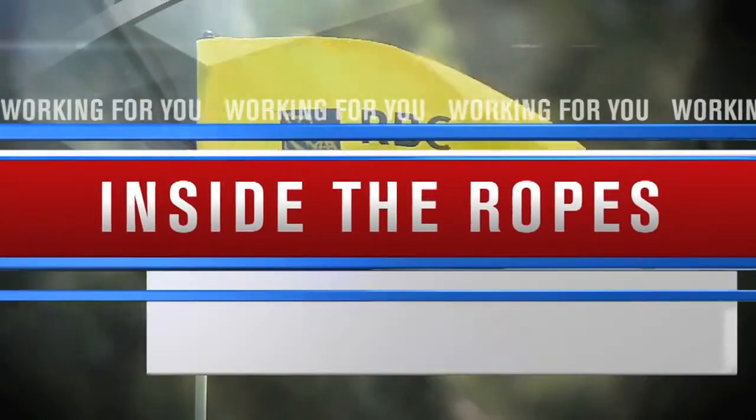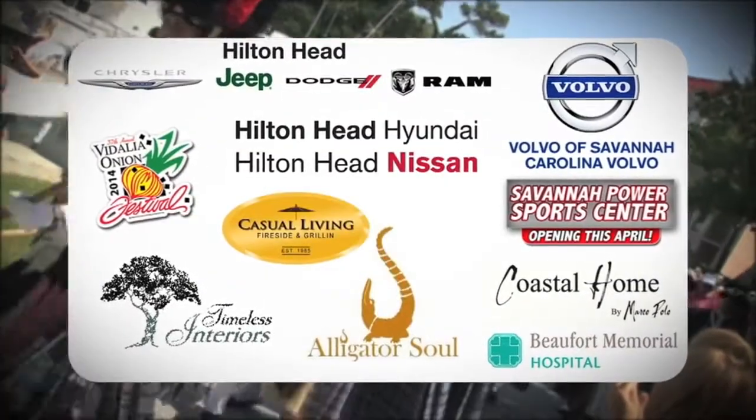Welcome back to Inside the Ropes. One of the best parts of covering local sports is watching athletes with roots right here in the Coastal Empire Low Country succeed in whatever they choose. So is the case with Brian Harman. After an amazing amateur career, Harman with a solid start as a professional — and a solid start Thursday, Harman turning in a 2-under 69 during the first round. With more on the rise of this former Raider, here's Dave Williams.